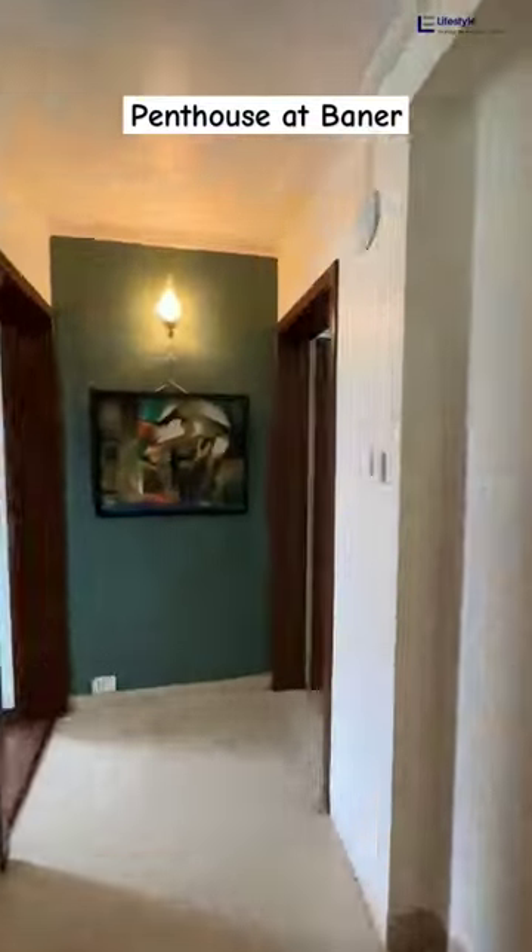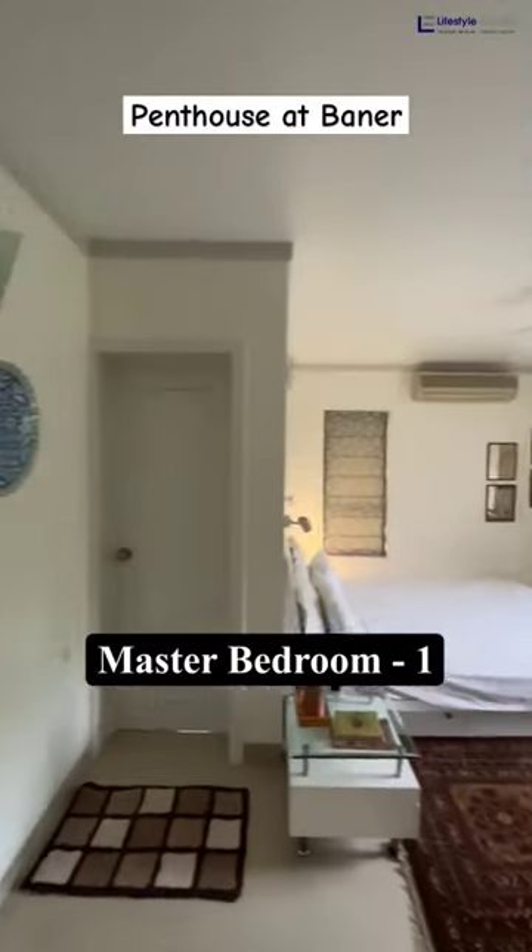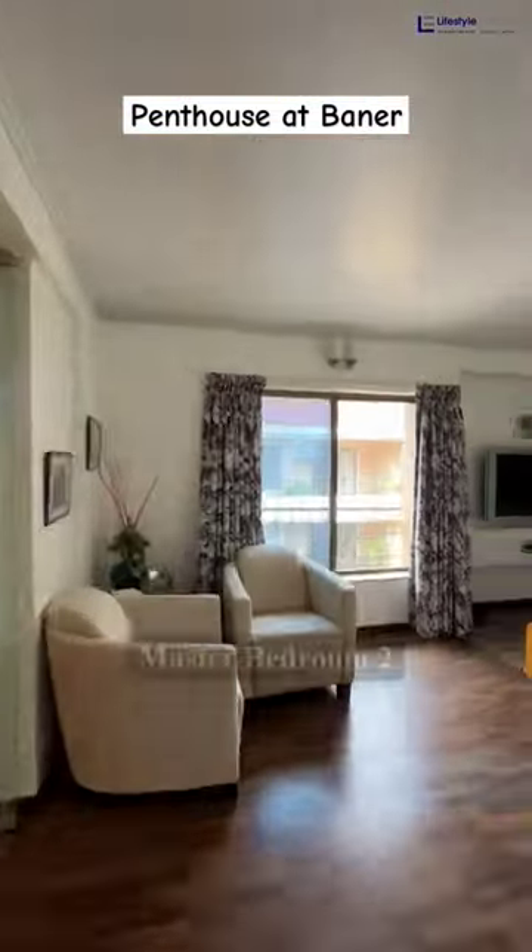Moving further, we have a well-designed master bedroom. And further along, we have another master bedroom.